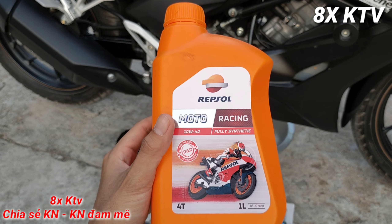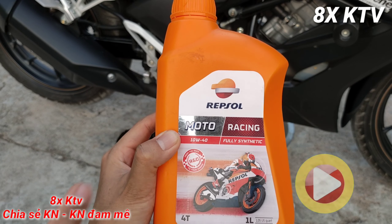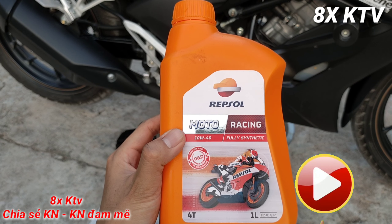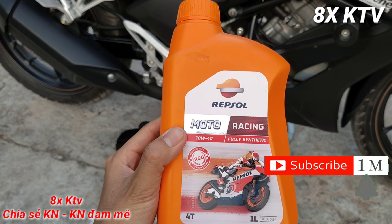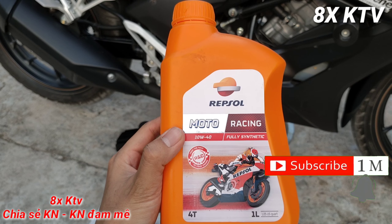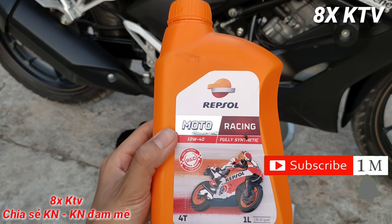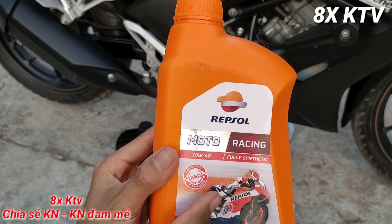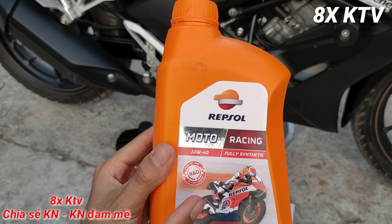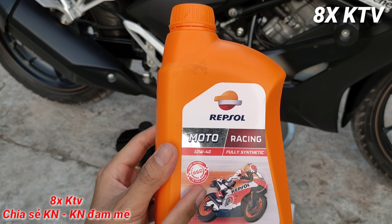Thấy quạt quay mà xót xe luôn. Nhớt 40, tổng hợp mà chạy không có im, bóc không có, im cũng không có. Quạt két nước quay liên tục do nóng máy, không mát máy. Coi như là nhớt Repsol Racing chạy 1800 km này: không im, không mát máy.